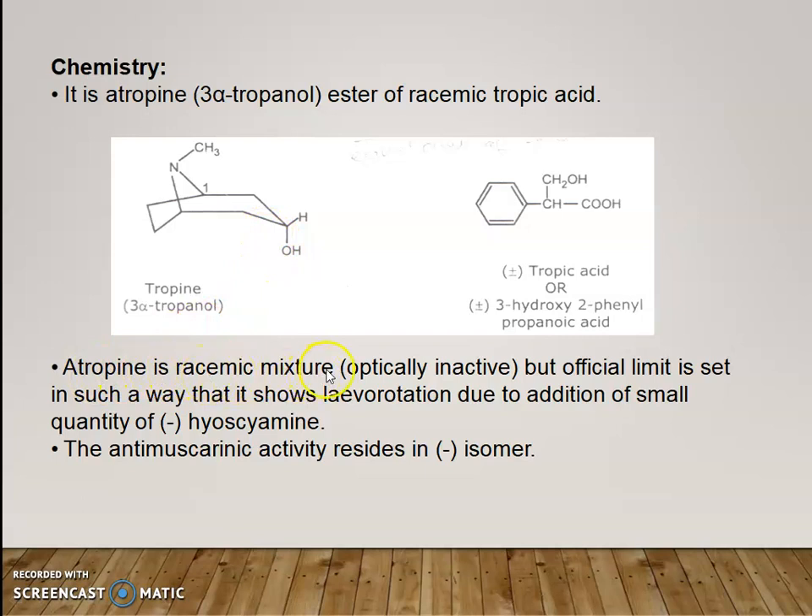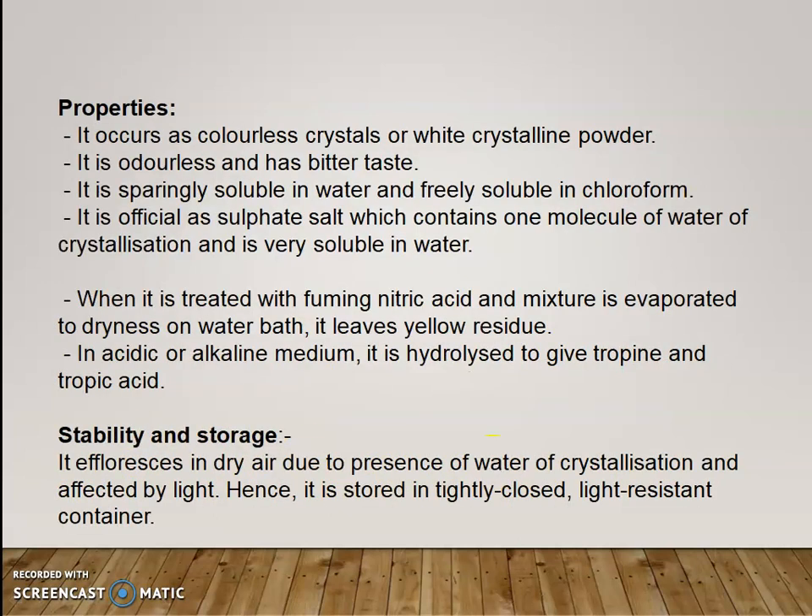Atropine is a racemic mixture that is optically inactive, but the official limit is set in such a way that it shows levorotation due to addition of a small amount of minus-hyoscamine. The anti-muscarinic activity resides in the minus isomer. It occurs as colorless crystalline or white crystalline powder. It is odorless and has a bitter taste. It is sparingly soluble in water and freely soluble in chloroform. It is official as the sulfate salt, which contains one molecule of water of crystallization and is very soluble in water.